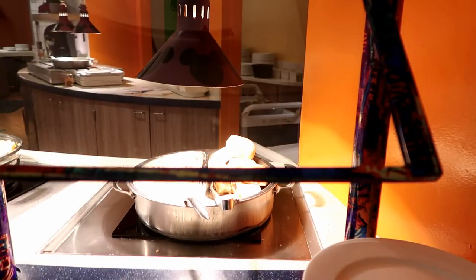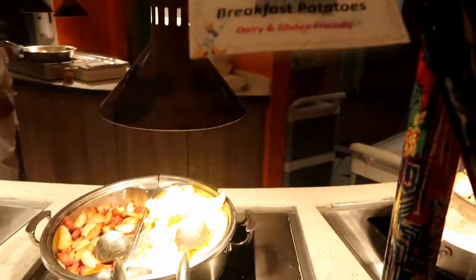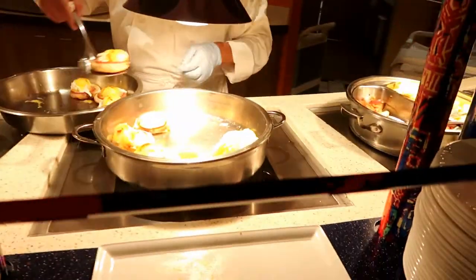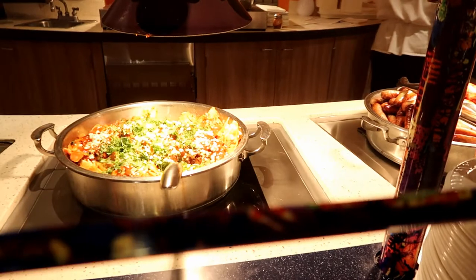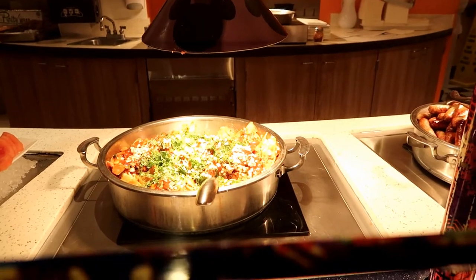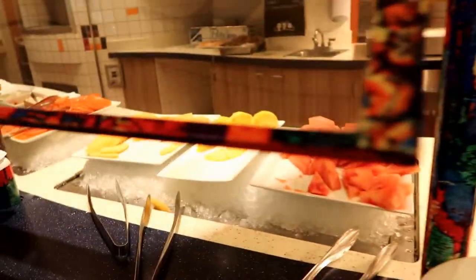Over on this end we have biscuits and gravy, breakfast potatoes with scrambled eggs, eggs benedict, bacon, chicken sausage and pork sausage. And this is like a Mexican casserole — it has onions, tomato, and tortilla chips in it, and I believe egg.